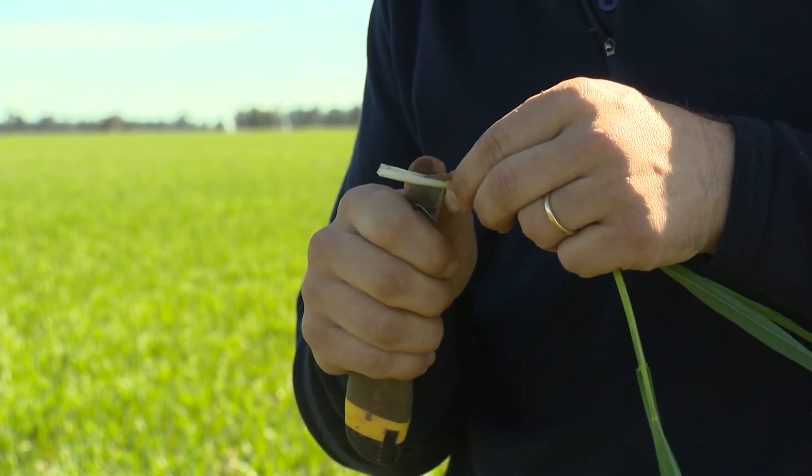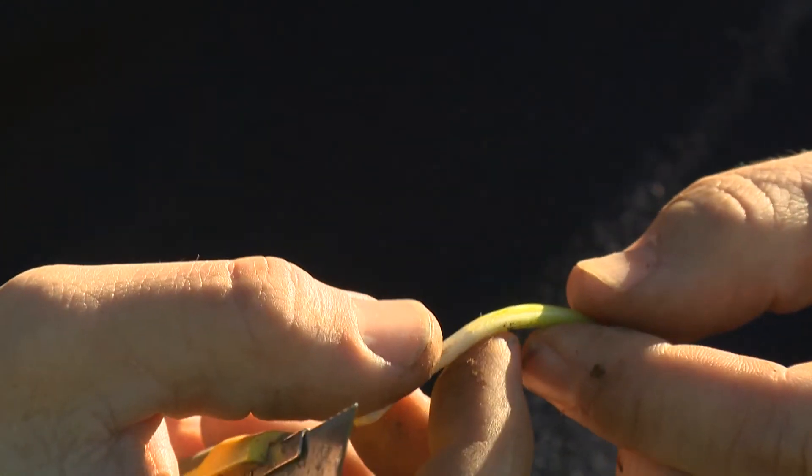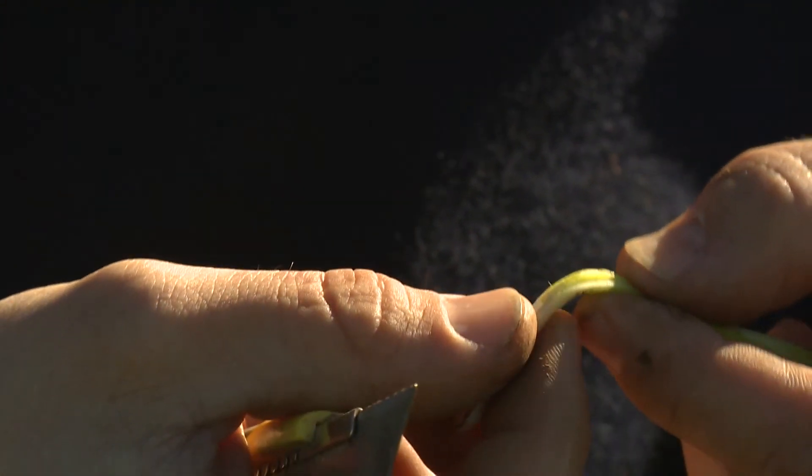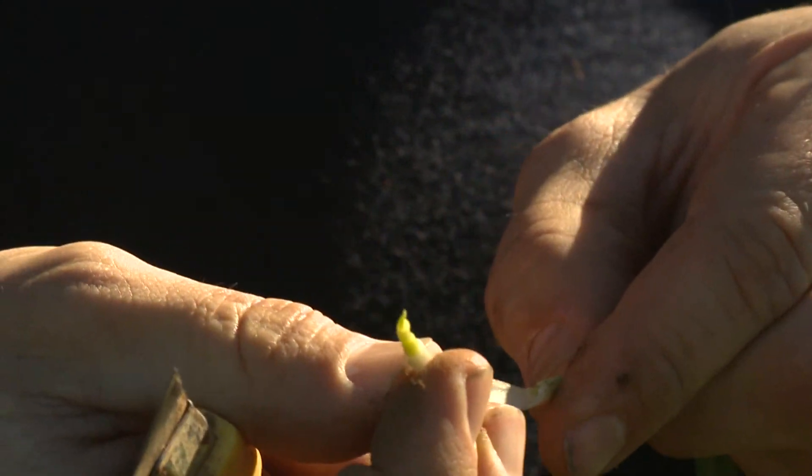You can see the growing point of the plant is about two or three centimetres above the base. This is where it's starting to extend — it's just set its first node. If you look closely, you can see that the head actually formed inside there.